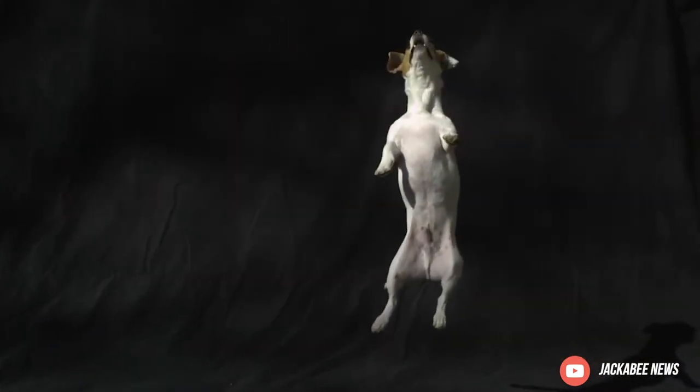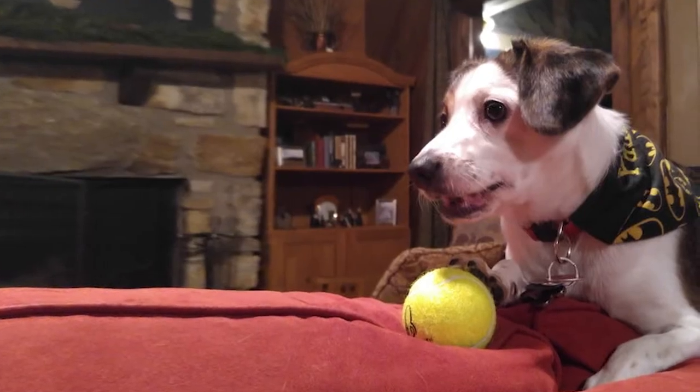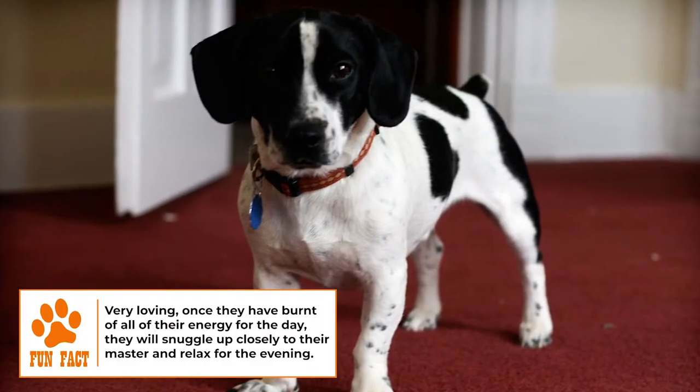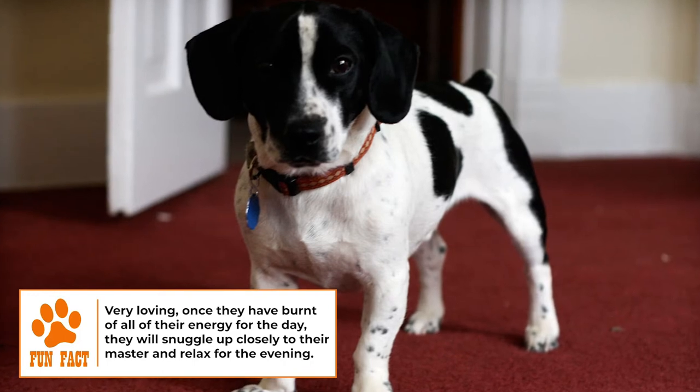Training: Jackabees are intelligent and easy to train but can be prone to stubbornness. Train your Jackabee from a young age and use positive reinforcement techniques to keep them engaged. As with all dog training, keep sessions upbeat and always end on a positive note. Try taking your Jackabee to a puppy class when they're young and then work on developing their excellent sense of smell.